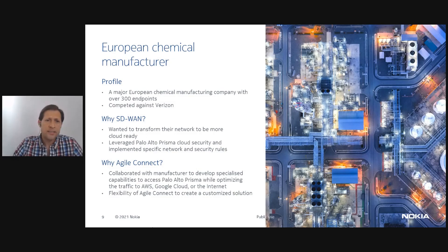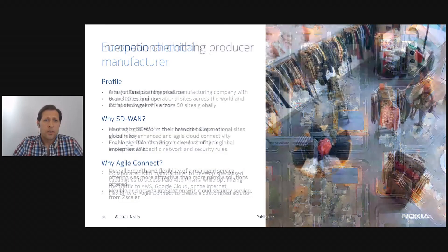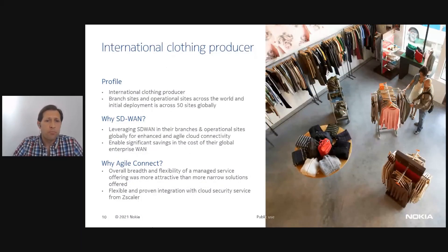Our next case example is with an international clothing producer. They were looking to transform both their branch and operational sites — more than 50 globally across the world. They wanted a simple to deploy solution for their branches but also had significant capability requirements. Importantly, they also wanted to integrate their chosen cloud security solution, Zscaler. Overall, they found that the simplicity and seamlessness of the Agile Connect solution met their needs.